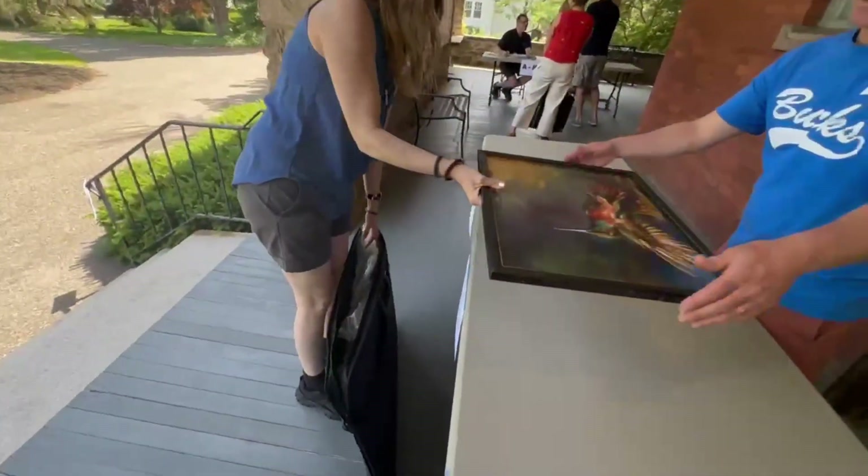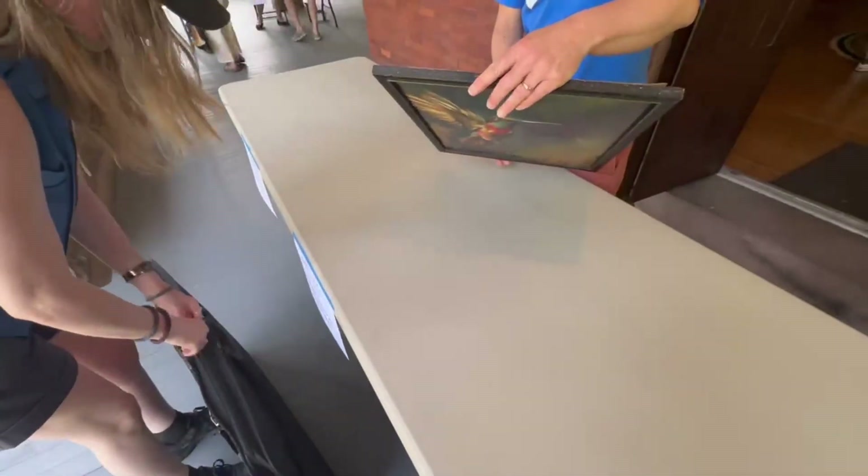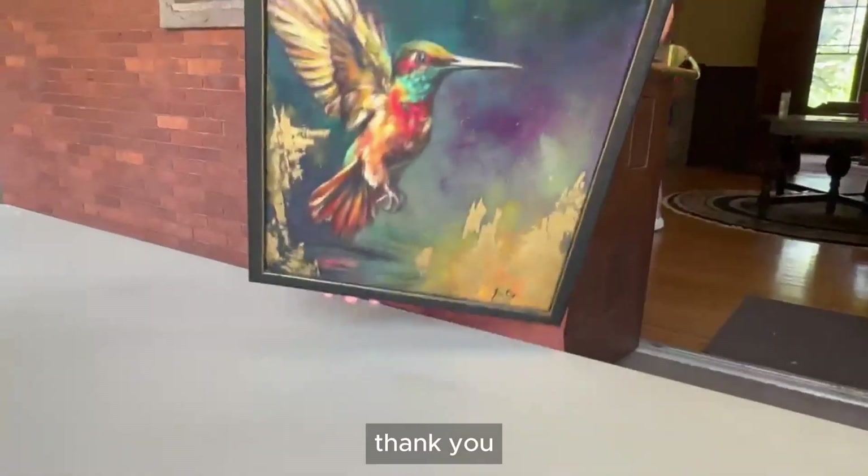We got this wonderful painting. Perfect. Really cool. Thank you.